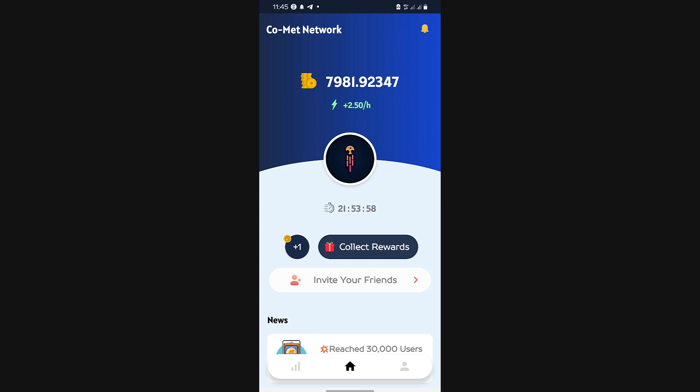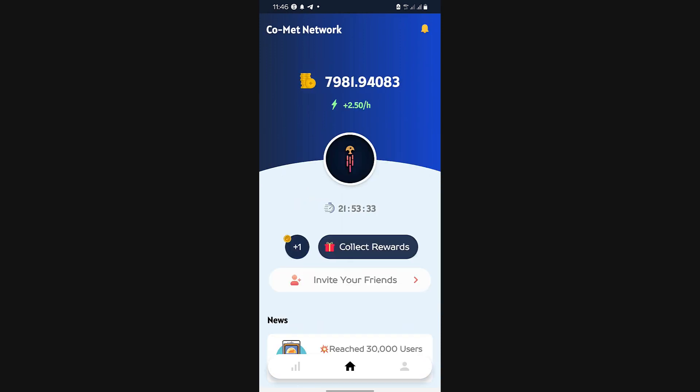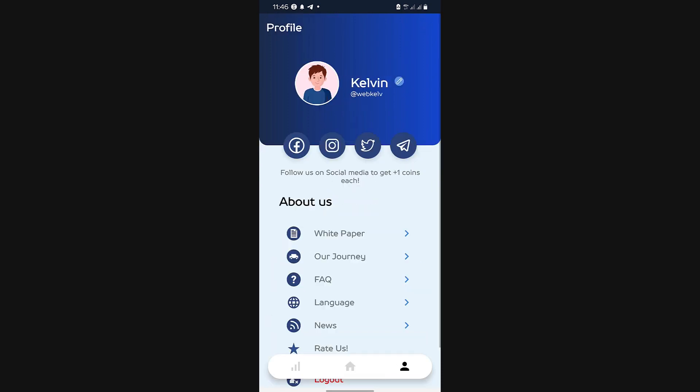I'm actually mining Comet also and I'd like you to join me. All you need to do is click the link down in the description of this video, download the app, and when you download the app use my invitation link Webcurve and you're started. Follow them on social media and get one Comet each. You can also collect rewards to increase your mining rate by watching ads, and invite more users to further increase your mining rate. That's basically all for this video.